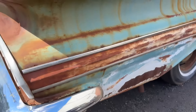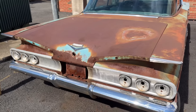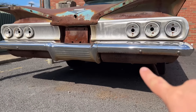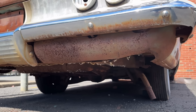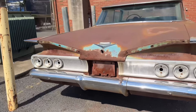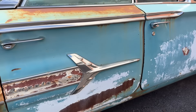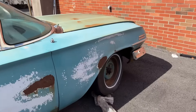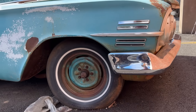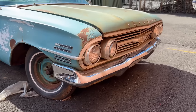Coming around the back, we're missing a trim piece — maybe it's in the trunk — and we're missing some lenses. But the bumper is nice and straight. The valance panels down here that always rot out are actually in pretty decent shape — you can't buy this stuff, and finding it usable and repaintable is really good. All the trim is there for the back window all the way down the side — even down to the Impala emblem, the checkered flag, the spear, the door handles, all the trim around the windows.